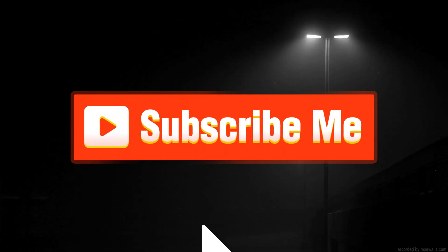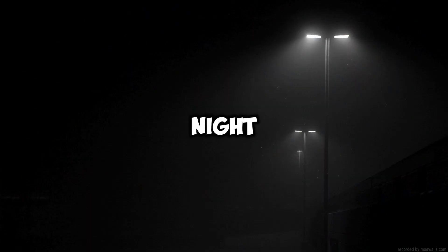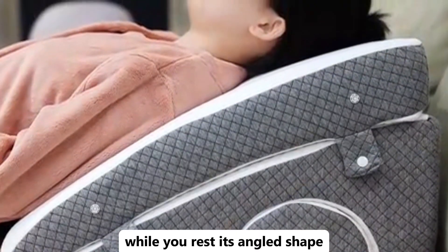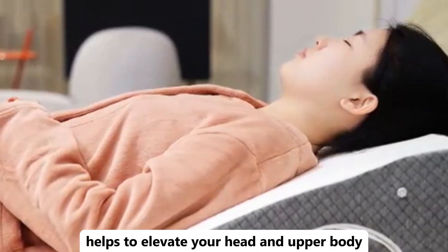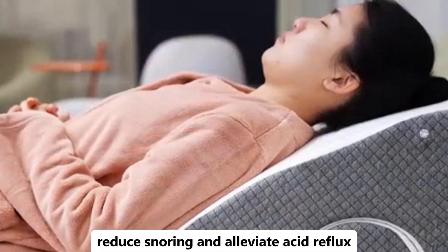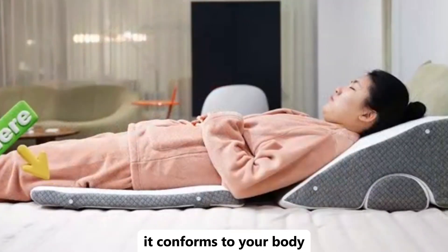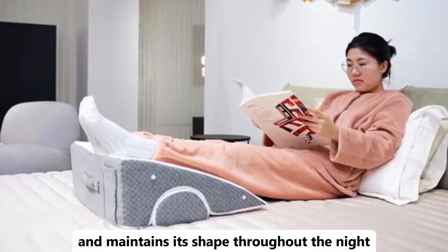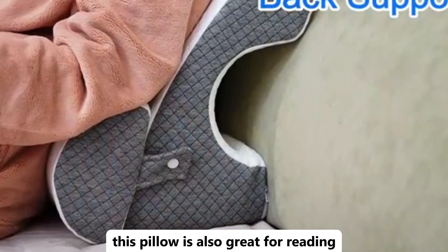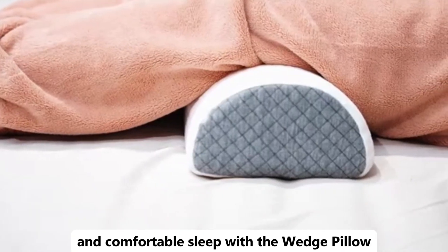Hit that subscribe button and dive into the world of cutting-edge tools for every need. Looking for a better night's sleep? The Wedge Pillow for sleeping is designed to provide comfort and support while you rest. Its angled shape helps to elevate your head and upper body, which can improve circulation, reduce snoring, and alleviate acid reflux. Made with high-quality, supportive foam, it conforms to your body and maintains its shape throughout the night. Perfect for anyone looking to enhance their sleep quality, this pillow is also great for reading or watching TV in bed. Enjoy a more restful and comfortable sleep with the Wedge Pillow.